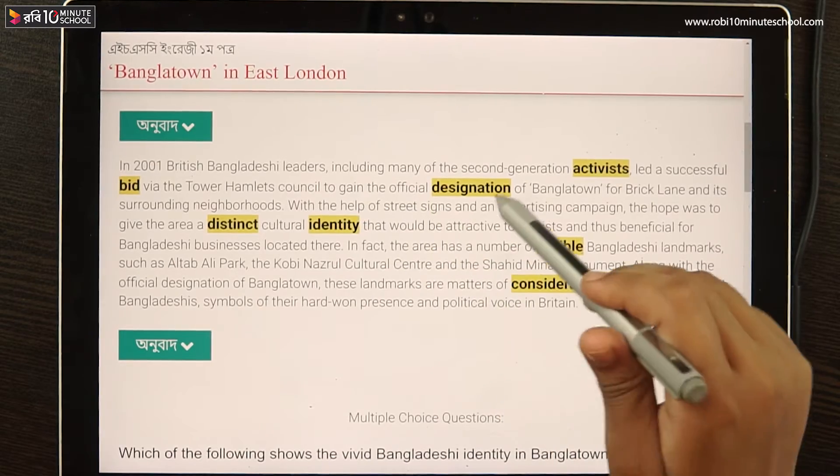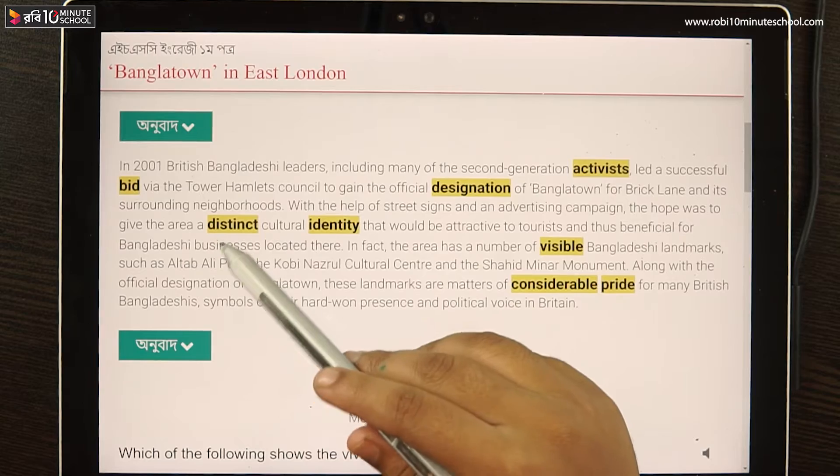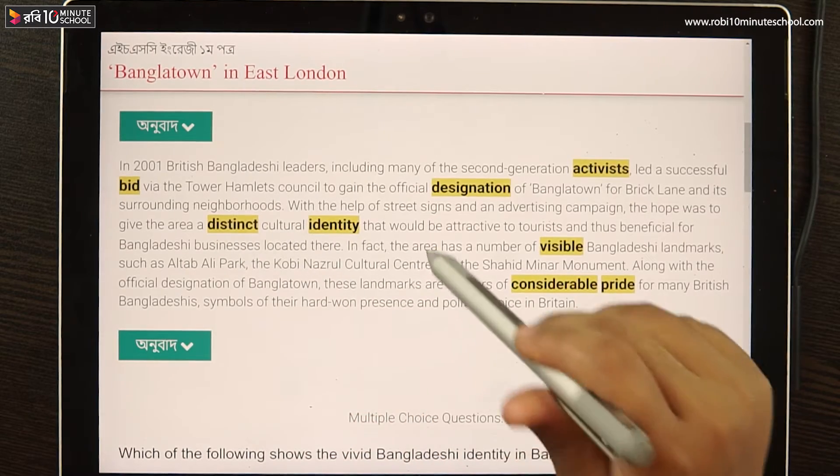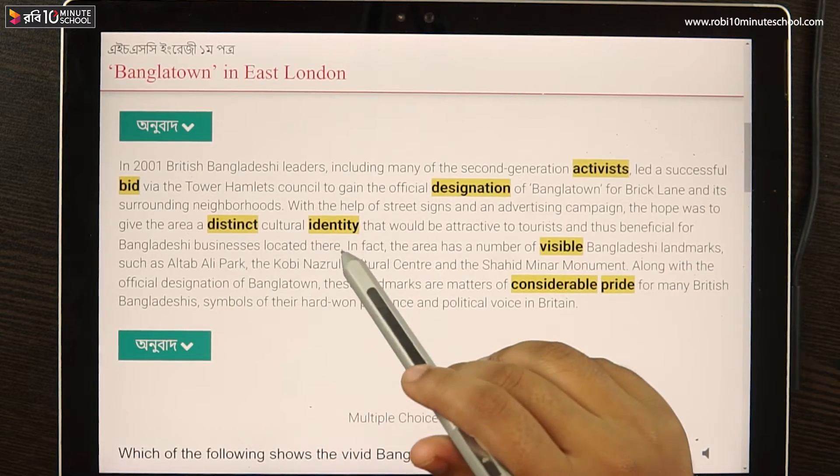With the help of street signs and an advertising campaign, the hope was to give the area a distinct cultural identity that would be attractive to tourists and thus beneficial for Bangladeshi businesses located there.